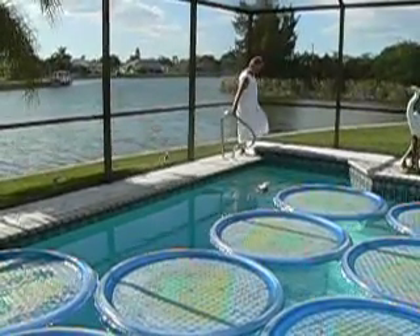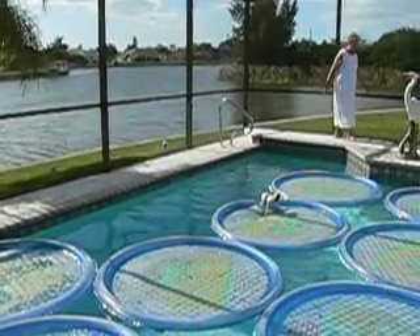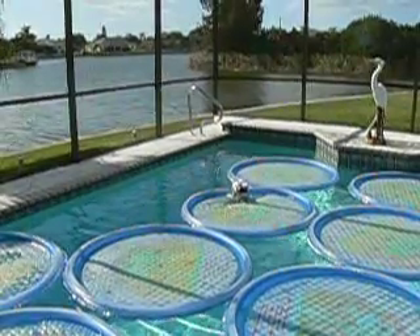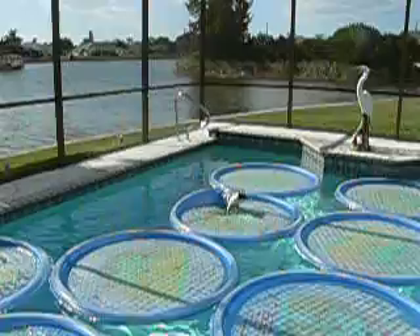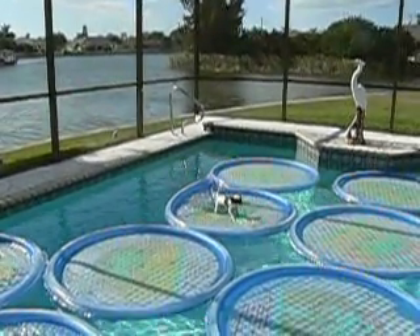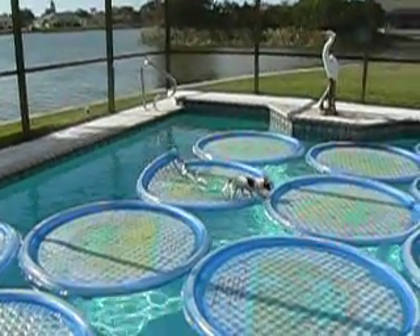All right, now she's got to swim to one of the rings because she can't swim through open water to the stairs. There she goes — she's up on the ring. Come on, Precious. She's assessing where she is now, trying to figure out what her next move is. She stands there. She's got to go from ring to ring and get out of the pool.